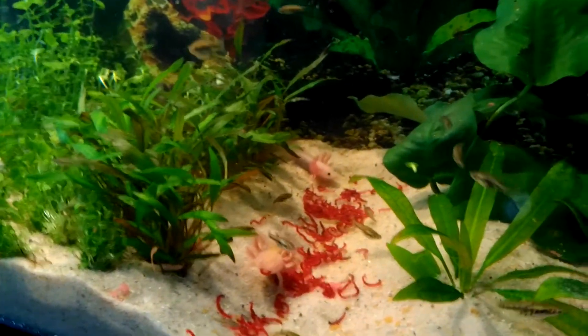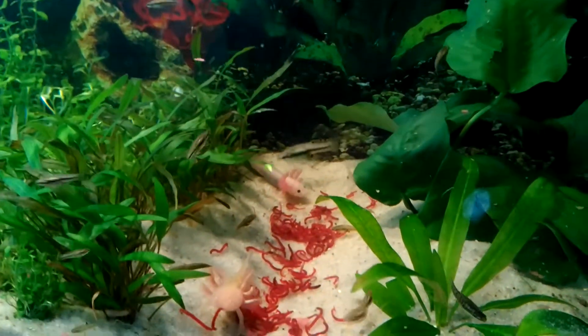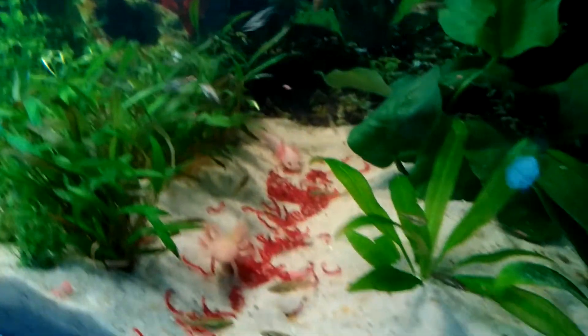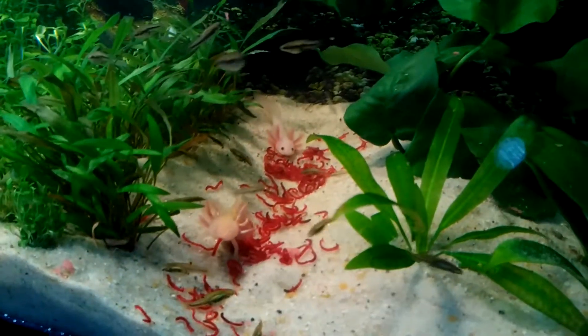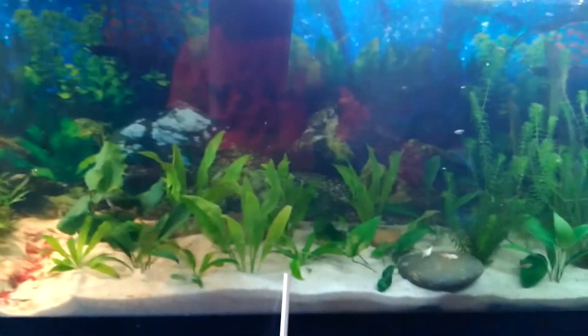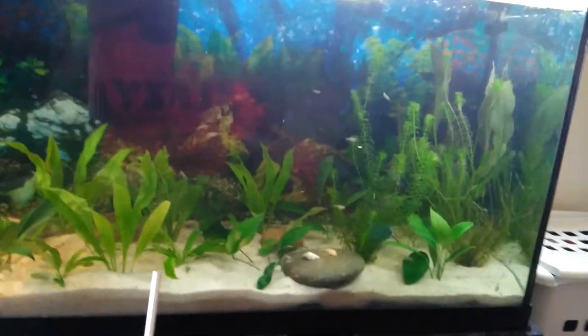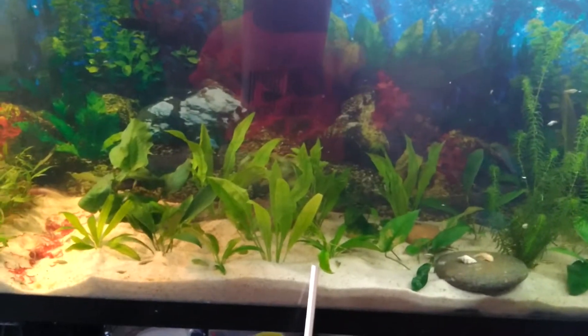Just feeding my axolotls. Y'all recently saw them when I first got them from the Reptile Expo. A couple of them still hiding in the bush — that's what I call that love spot right there. Y'all basically know how the tank looks already. I added a bunch of new plants, though. Basically all them plants up in there, they new.